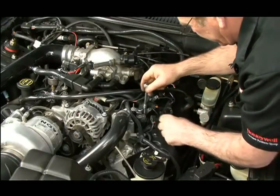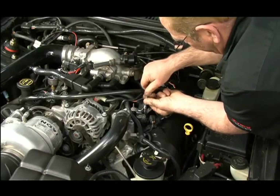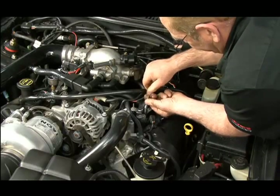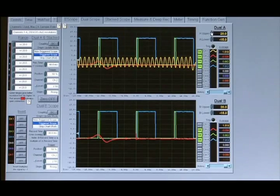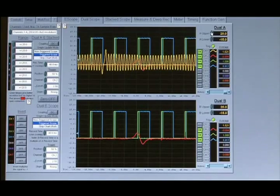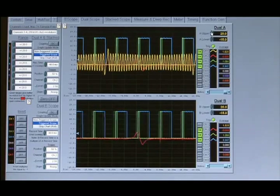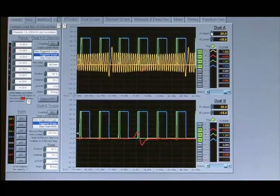If an engine starts normally but then develops random misfires, stalls, or has other performance problems traced to the ignition system, and no problems are found in the secondary ignition system, check the operation of the crankshaft position sensor and the camshaft position sensor. Make sure all connections between the sensors and the powertrain control module are clean and secure.